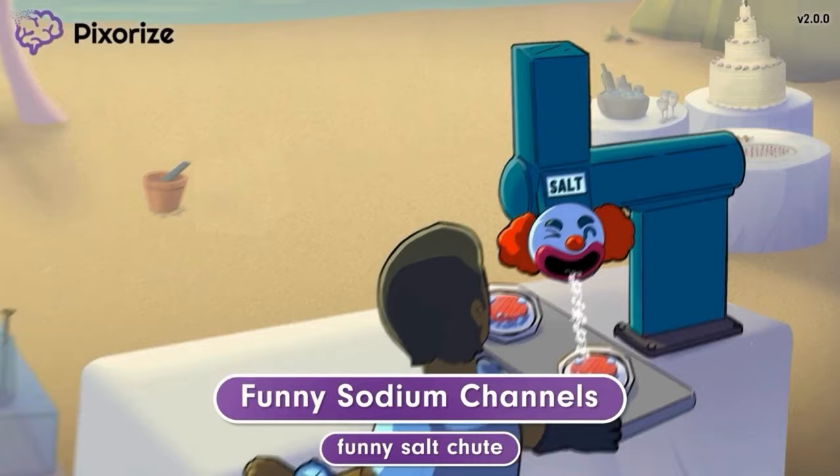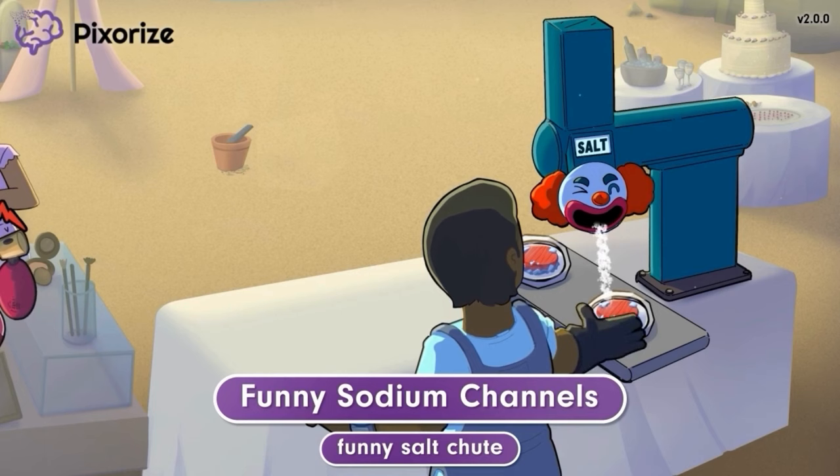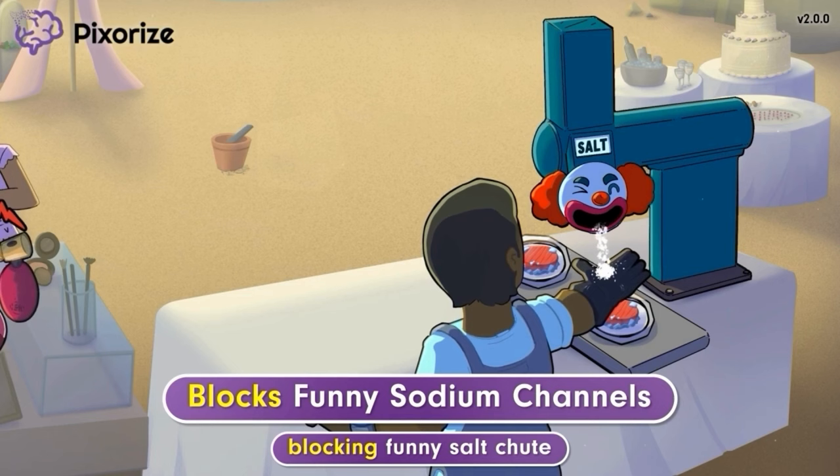These burgers are still frozen, so they can't be salted just yet. That's why this cook is using his hand to block the funny, clown-themed salt chute. This symbolizes how Ivabradine blocks funny sodium channels. Since funny sodium channels regulate electrical activity in pacemaker cells, blocking these channels slows down the heart rate. This can lower the workload on the heart, which helps to treat both angina and heart failure.